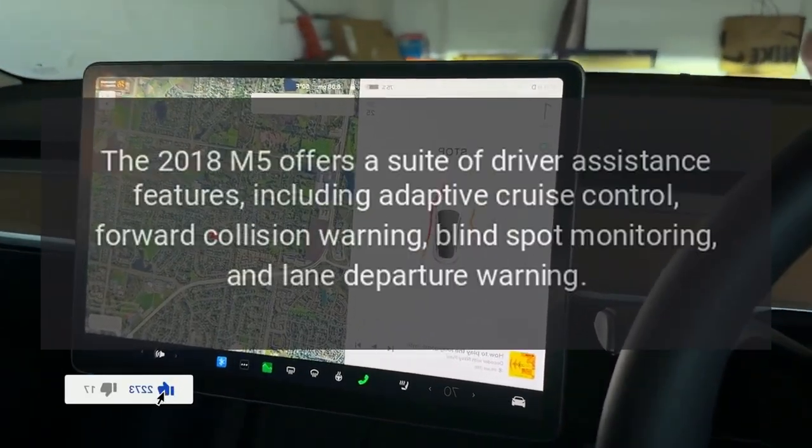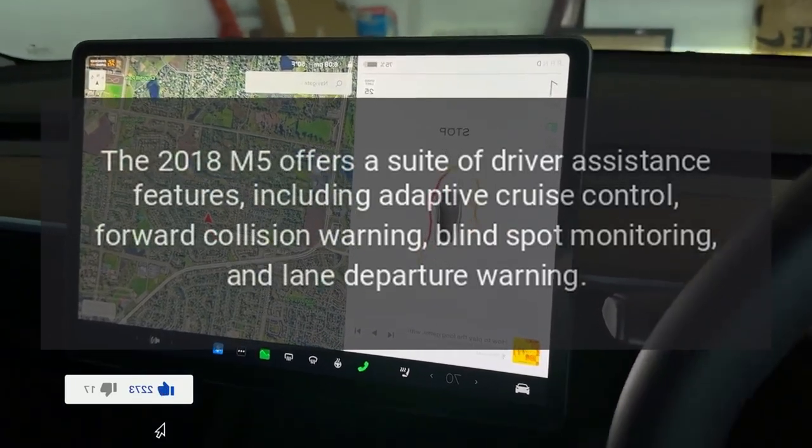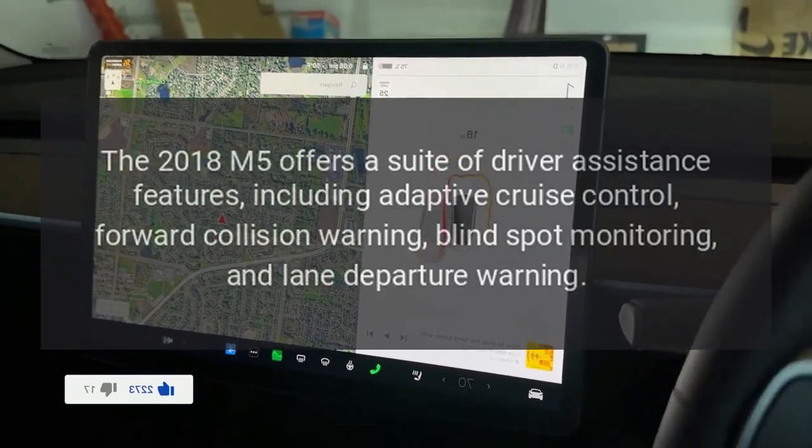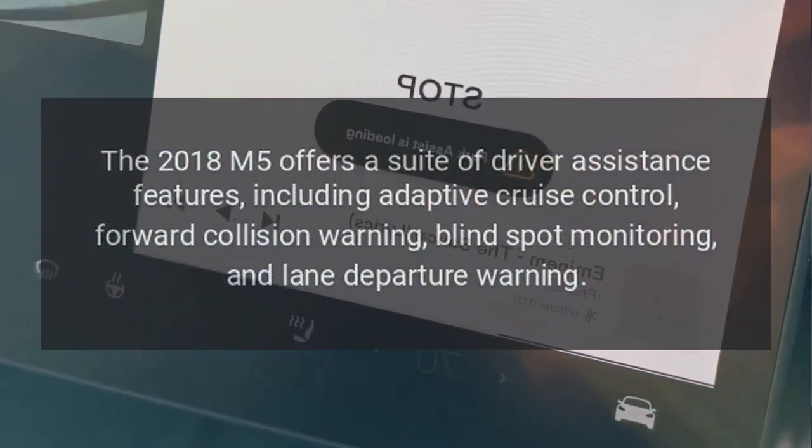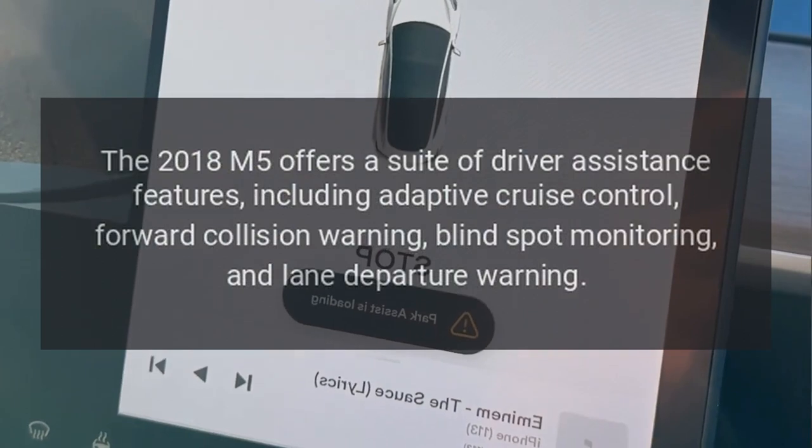Driver Assistance: The 2018 M5 offers a suite of driver assistance features, including adaptive cruise control, forward collision warning, blind spot monitoring, and lane departure warning.